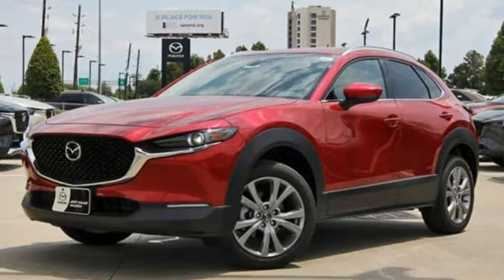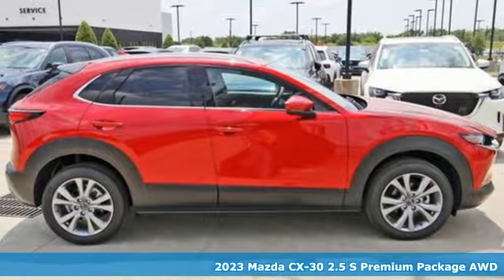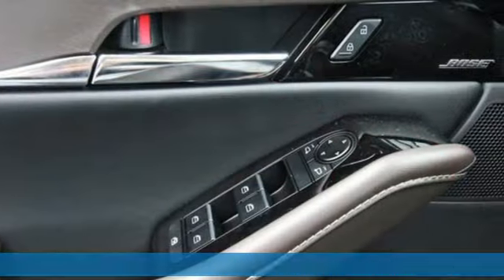It's a new 2023 Mazda CX-30. It's composed and agile in the hustle of the city, and spacious and versatile for the bustle of the journey.